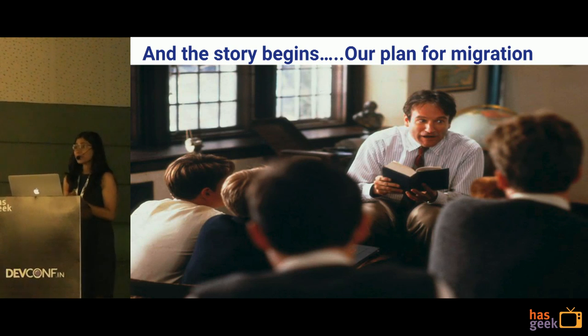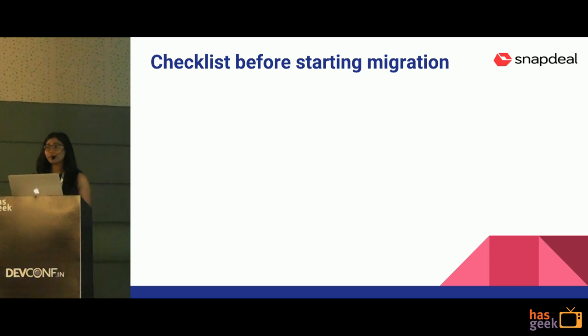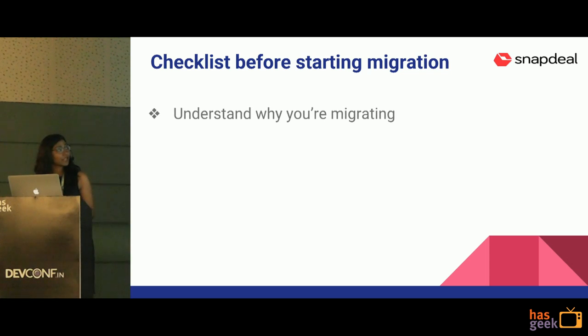Here's where the story begins. I'll make sure you don't sleep because I'm going to tell you how we migrated our complete infrastructure from AWS to our private cloud. Before starting anything big or small, we always make a checklist. The first item in our checklist was: understand why you are migrating. We figured out why we were migrating — what made us start such a big project — and we also looked at where we were lagging, including from a business point of view whether we were spending a lot on our infrastructure.